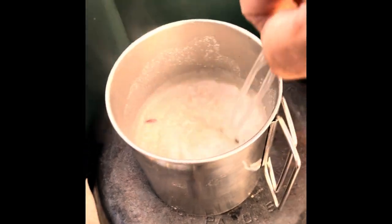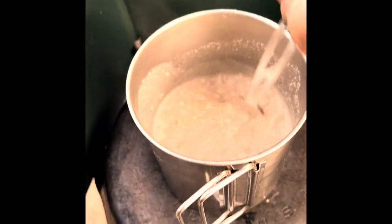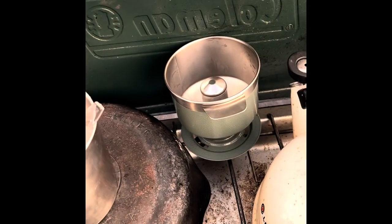Next morning, a quick breakfast of oatmeal and coffee, and we headed out on the M1 Elk Mountain Road to Lake Pillsbury.